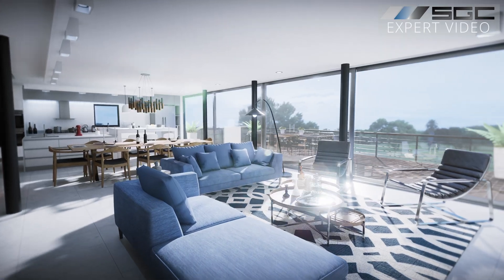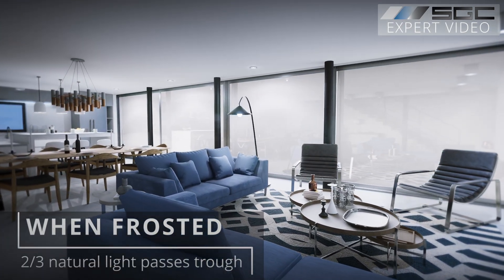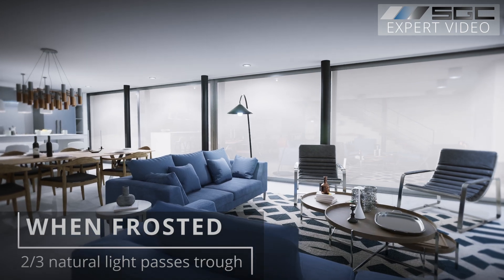In frosted mode, about two-thirds of natural light still passes through, but visibility is obscured. It diffuses light instead of blocking it.